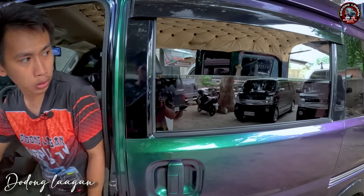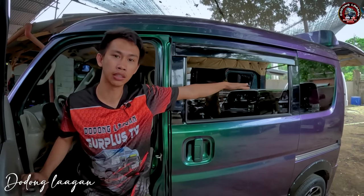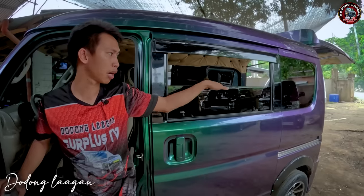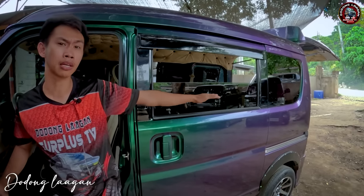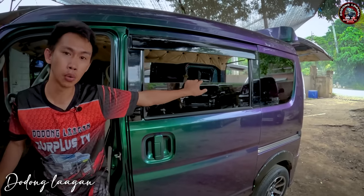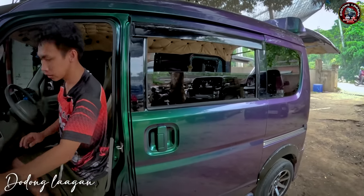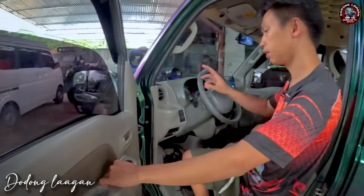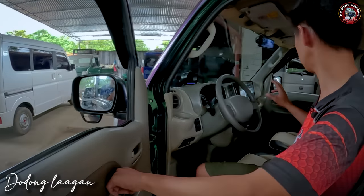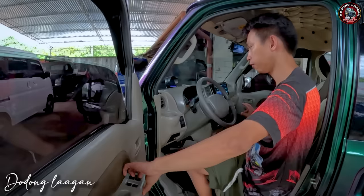Baba. Hanggang dito lang po yung mga glass ng ating unit. Kasi for safety po yan sa mga bata. Kasi pag nakababa yan ng todo, delikado po baka mahulog po yung mga bata. Try natin dito sa harap, function naman. Taas. Function lahat.